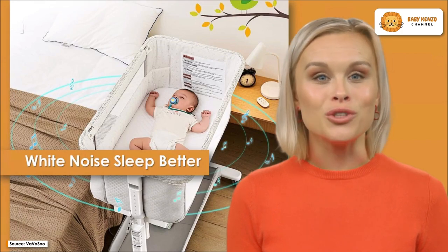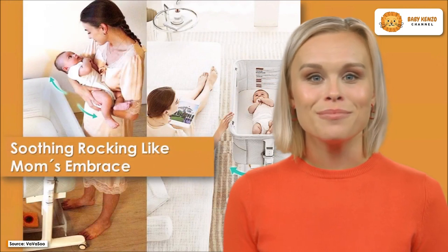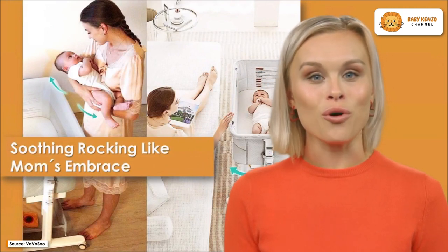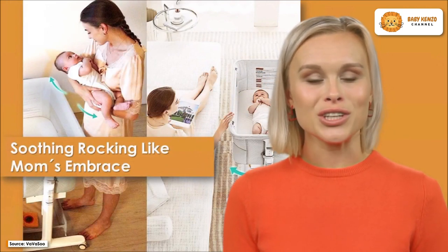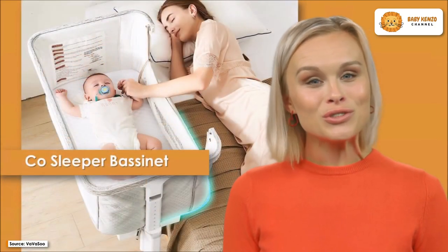Thanks to the remote control design and two stable speed motions that mimic her comforting embrace, this bedside bassinet morphs into a feeding and comforting station in three easy steps for busy mothers to gain easy access.